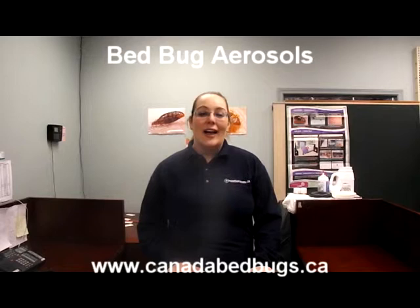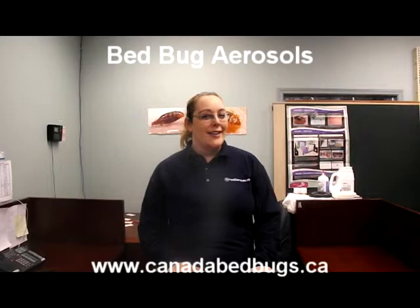Thanks for joining us for an explanation of some of our most popular bed bug products. Take care, and don't let the bed bugs bite!